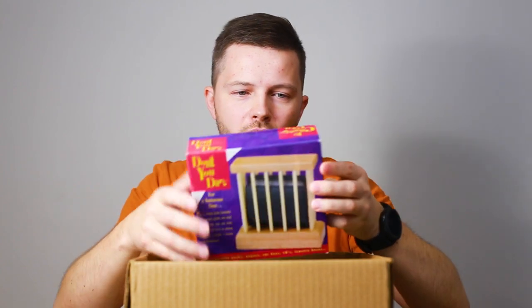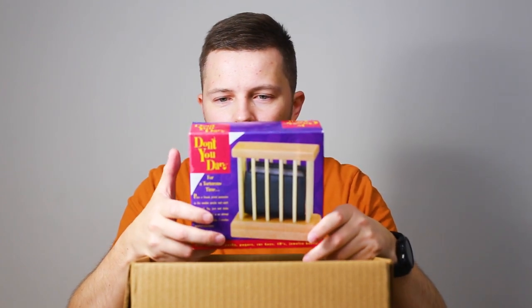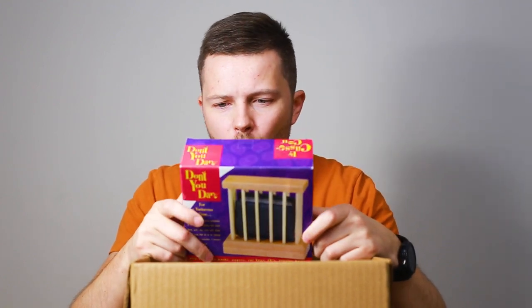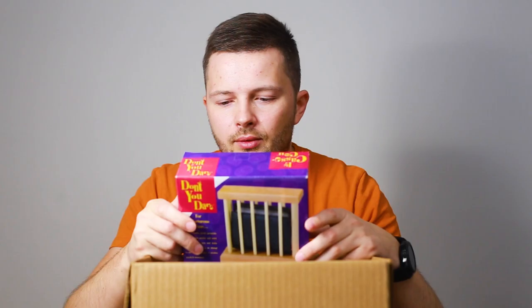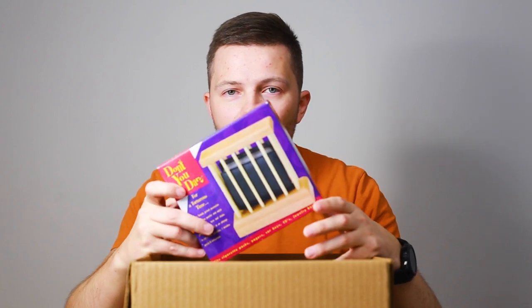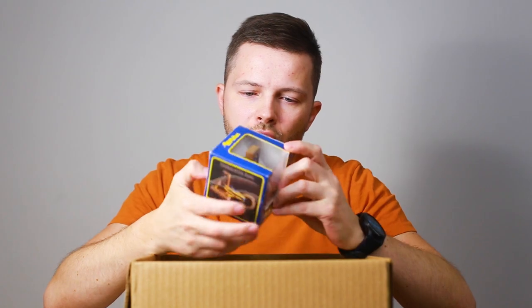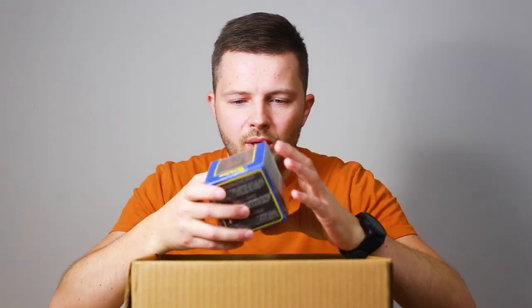One more puzzle I have in here is Don't You Dare — it's like a cage puzzle where you can put something inside. On the picture you can see there's like a wallet inside, but you can put a cell phone or something else that's not very big and try to remove it from the cage. And the last puzzle is Tricky Ring — you have to remove the ring from the puzzle and I think it's going to be pretty difficult.